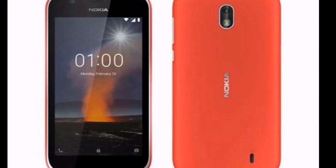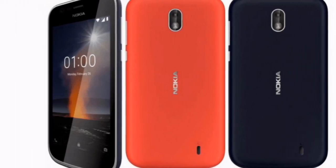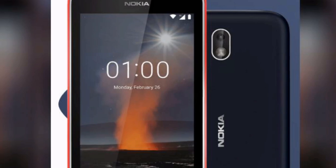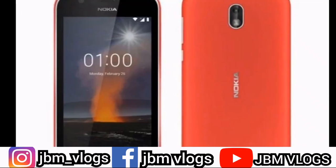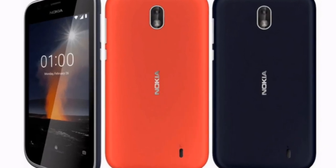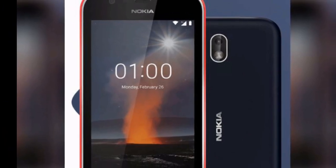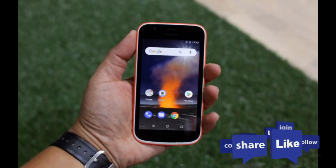Fifth one: Nokia 1. Android version 8.1 Oreo, nano dual SIM, Android Go Edition. Performance: quad-core 1.1 GHz MediaTek MT6737, 1GB RAM. Display: 4.5 inches (11.43 cm), 480x854 pixels, 218 ppi, IPS LCD. Camera: 5 megapixel primary with LED flash, 2 megapixel front camera. Battery: 2150 mAh removable. Price: Rs. 4,000.